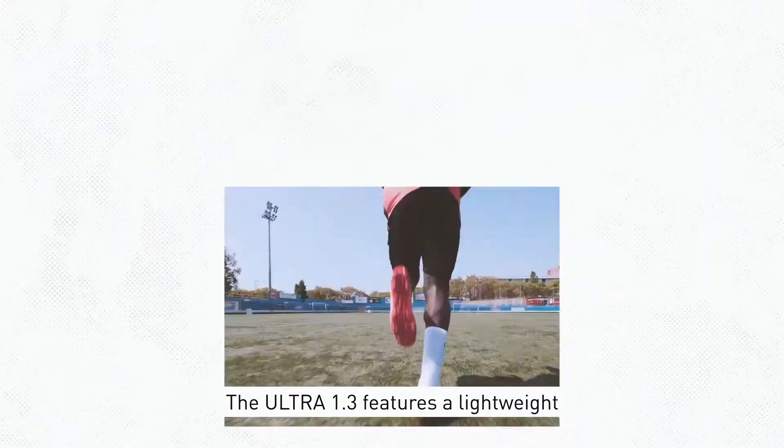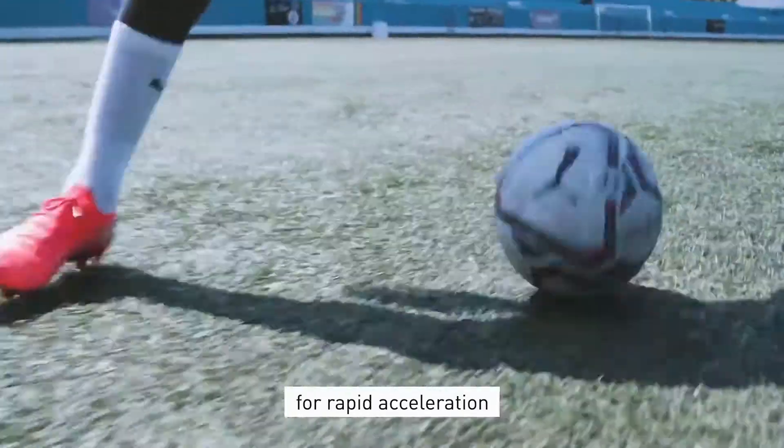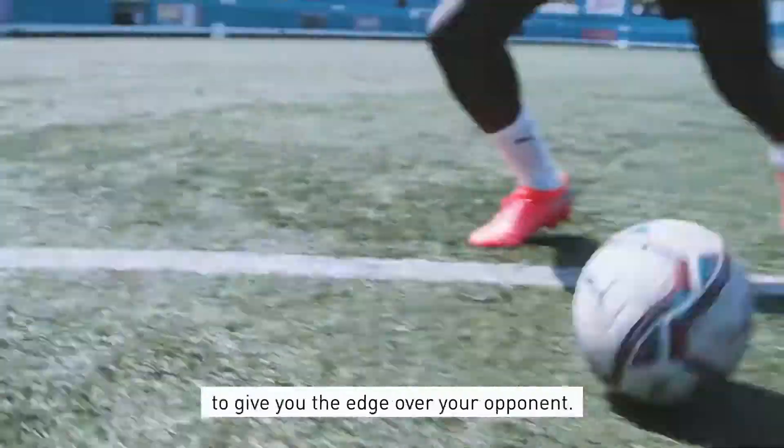The Ultra 1.3 features a lightweight, ultra-fast PBUS speed unit outsole for rapid acceleration to give you the edge over your opponent.